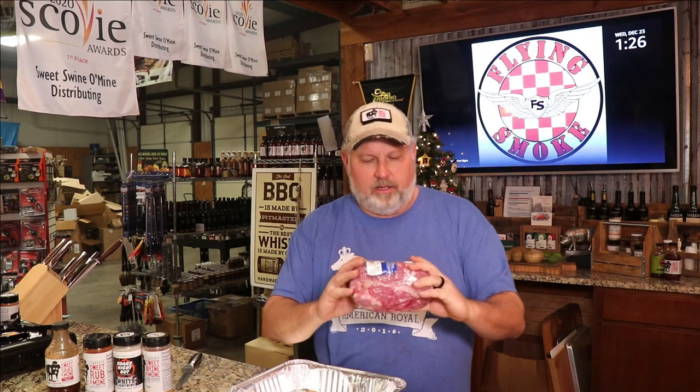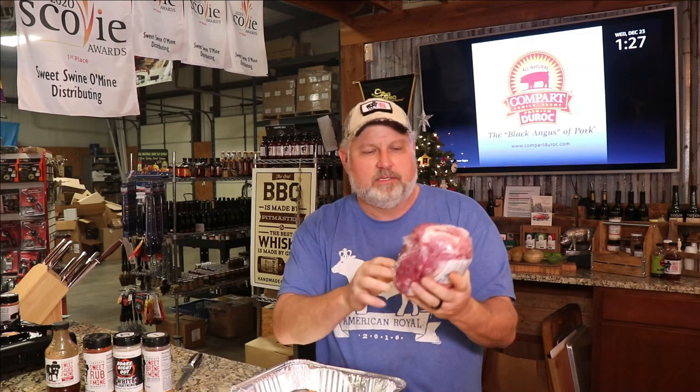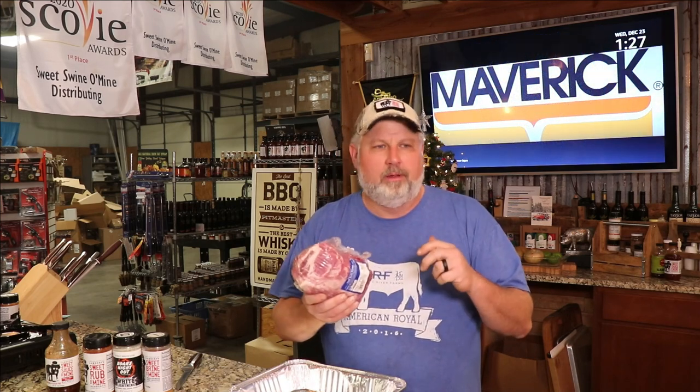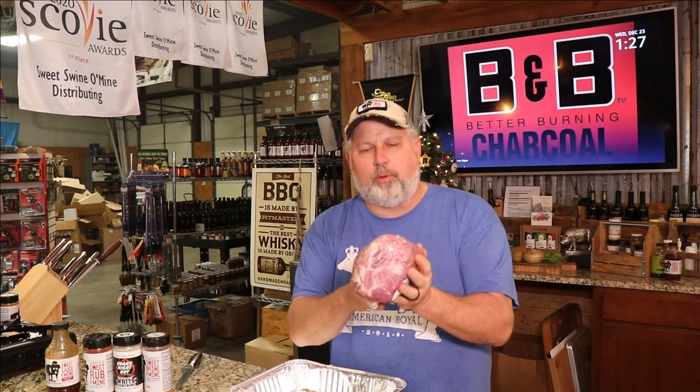When you buy this at Aldi it says a half pork butt roast. This one is three and a half pounds. It runs $1.99 a pound. Your typical pork butts are going to run somewhere in the neighborhood of $1.89 to $1.59 normal, and then you'll see them on sale for $0.89 or $0.99. The difference is this is the top of the pork shoulder.